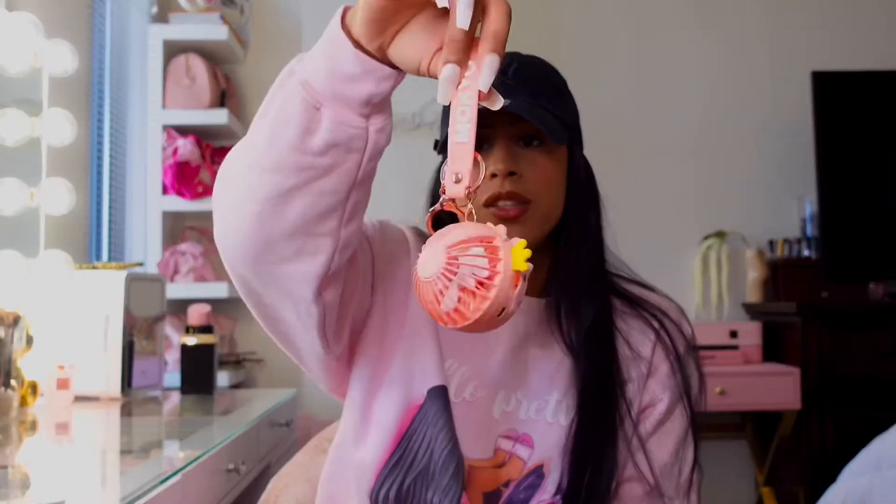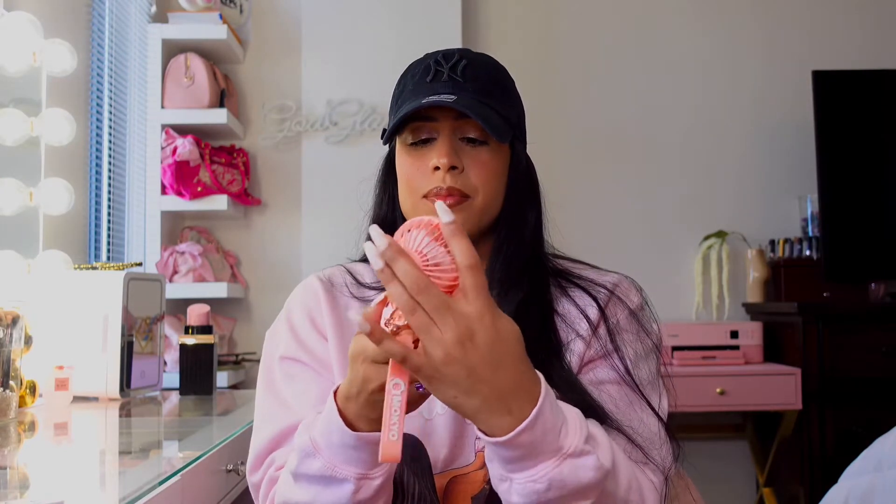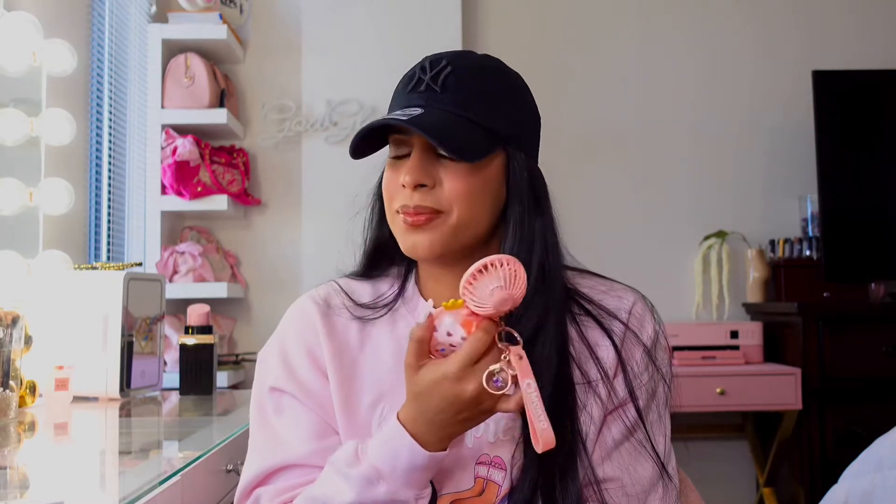The next thing I have in there is just this fan — it's a fan and a mirror. This came in handy when I went to Honduras — the Honduras blog is coming by the way — and when I was in Florida. It has one setting and a second setting, it's so good. I got this off Amazon; you could use this as a keychain, hang it off your purse, or throw it into your purse.